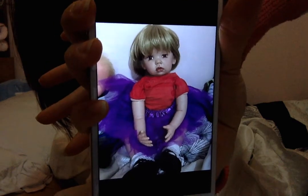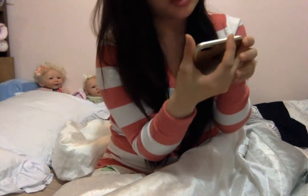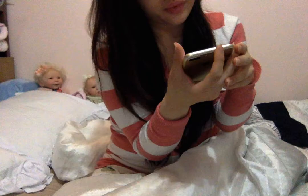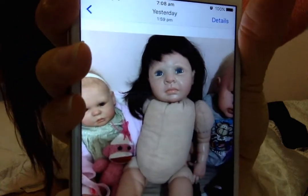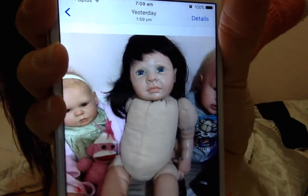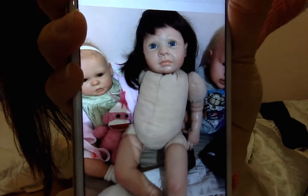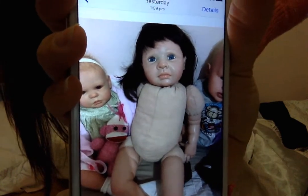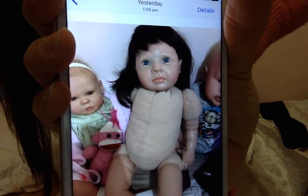She's $400 shipped to the US. The last one I have is Miss Coco — she's $150 as well, the same price as Miss Bree. They're all baby toddlers. She's the one in the middle, $150 shipped in Australia or $250 shipped internationally.